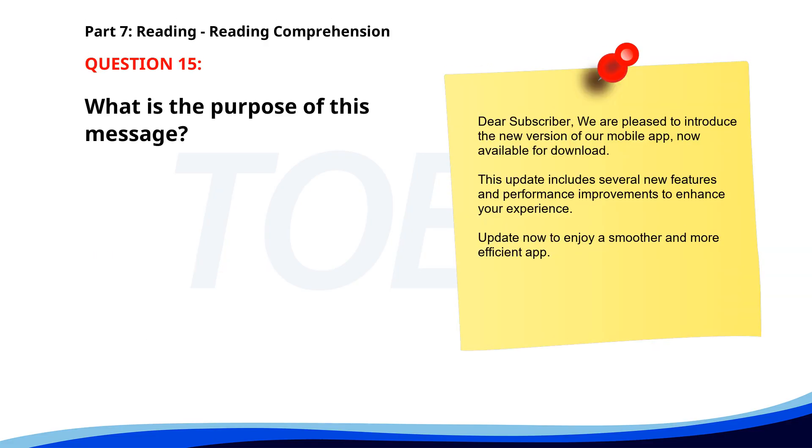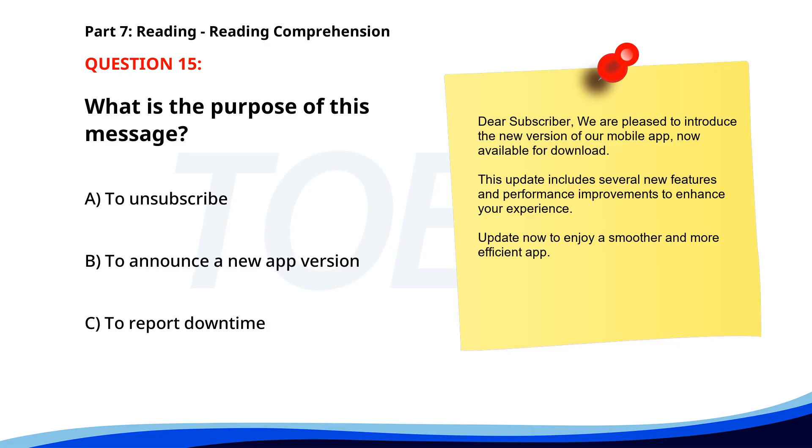Number fifteen. Dear subscriber, we are pleased to introduce the new version of our mobile app, now available for download. This update includes several new features and performance improvements to enhance your experience. Update now to enjoy a smoother and more efficient app. What is the purpose of this message? A. To unsubscribe. B. To announce a new app version. C. To report downtime. The correct answer is B. To announce a new app version.